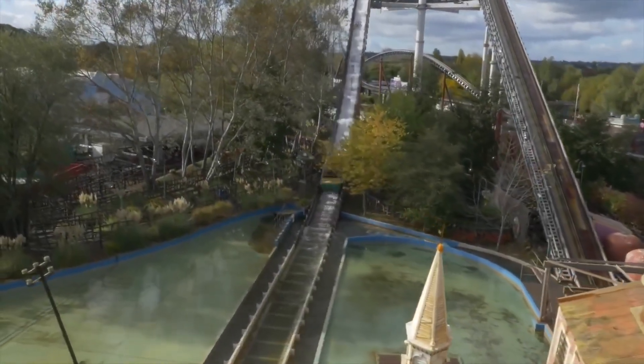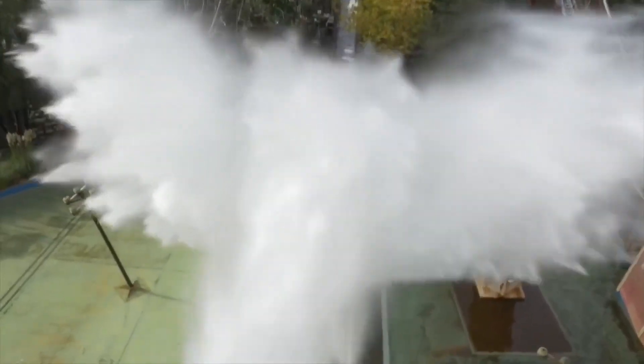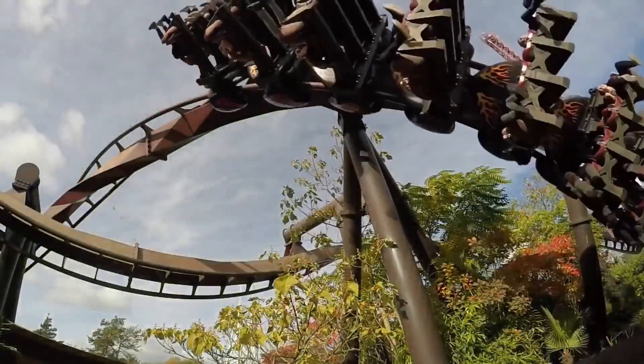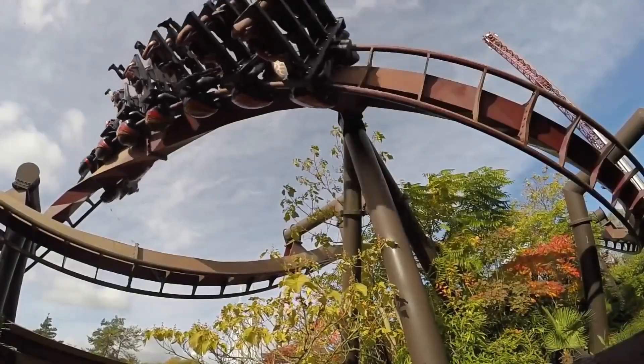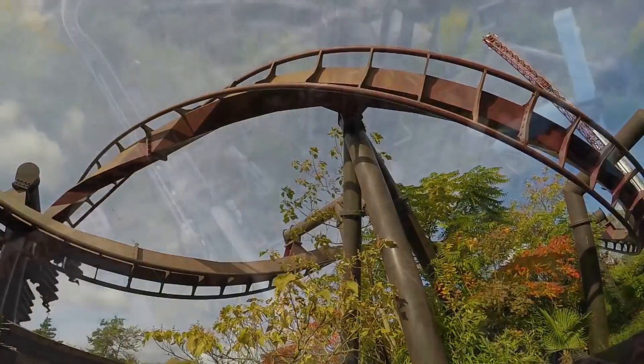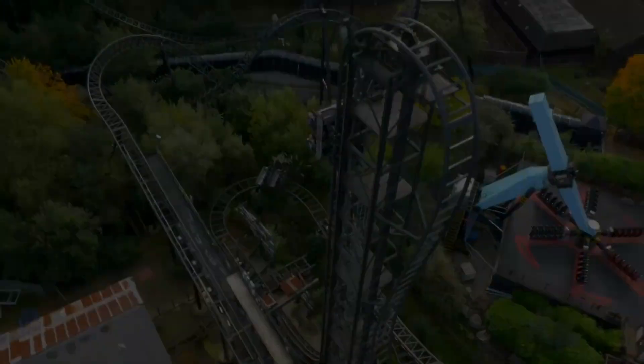Hello and welcome back to Theme Park Harry. In today's video we will be talking about my Top 10 Favourite Rides of the Island Like No Other, Thorpe Park Resort. These will include many of the roller coasters and some flat rides. So let's get straight to number 10.